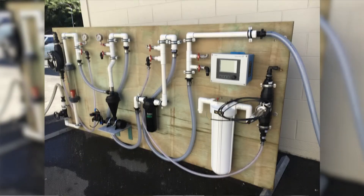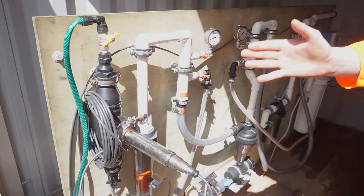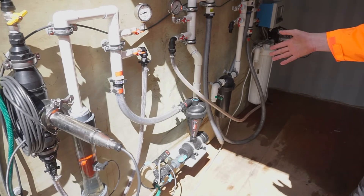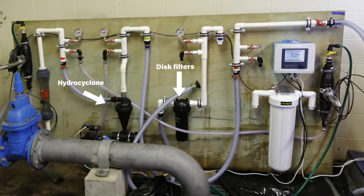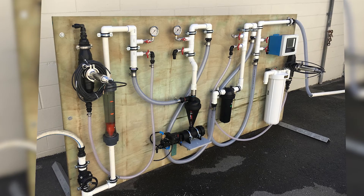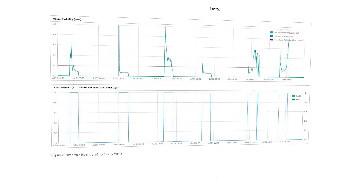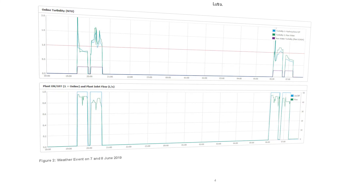The pilot plant here at Lutra is primarily looking at turbidity removal. We've taken it to a site, plumbed it up to their raw water source, and had it run through the pilot plant. The pilot plant itself has three different treatment types: a hydrocyclone, disc filters, and cartridge filtration. Having all of those on one board, you can run them in series or parallel depending on how you pipe it up, and measure the turbidity at different points. Remotely you can see how each has performed. We set it up on site, then monitor it remotely for anywhere between a couple of weeks and a couple of months to see how effective the plant has been at removing turbidity.